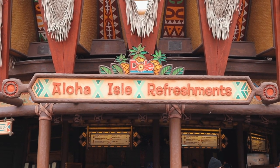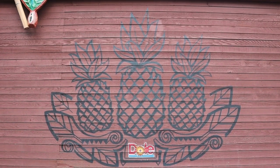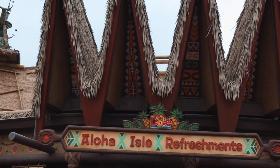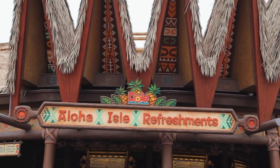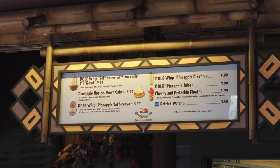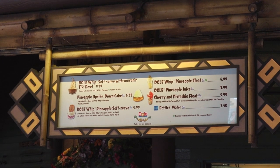My favorite. This beautiful creation of melted gold was created for the Disneyland park in 1986 by the Dole Food Company. Dole Whip is a fruit-based soft serve with its original pineapple flavor being the most popular. Since its creation, the Dole Whip has taken on multiple personas with unique flavor combinations.